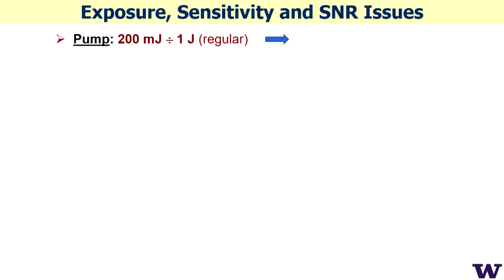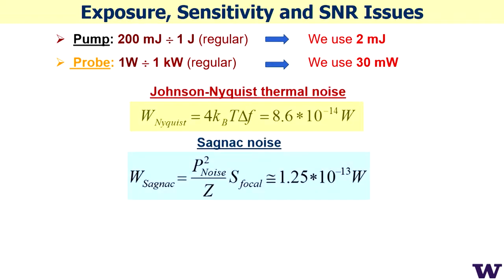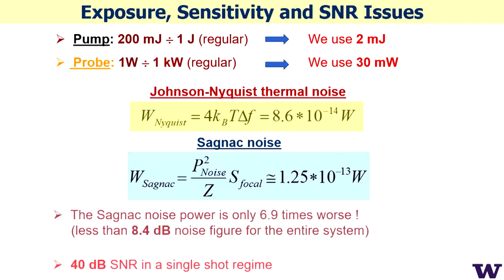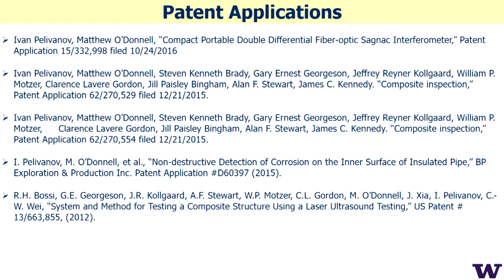People mostly use about one-joule lasers — very slow, huge, and super expensive. We use two millijoules, three orders of magnitude less. For probing, people typically use from watts to kilowatts of power; we use a small chip of 30 milliwatts — again three to four orders less. Our system is only 8 dB worse than Johnson-Nyquist noise, which can't be beaten, giving 40 dB SNR in a single shot. We have multiple publications over the last five years, recording almost all defect types: porosity, heat damage, impact damage. We also issued multiple patents with our Boeing partners.